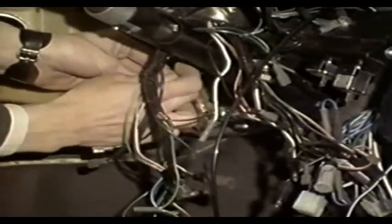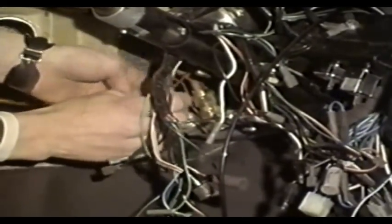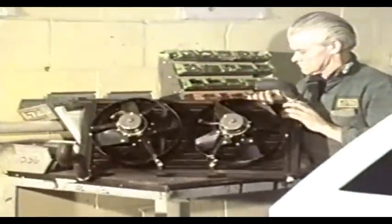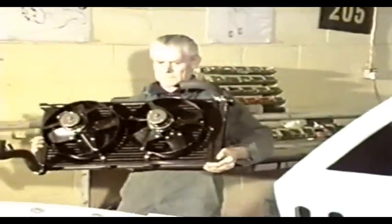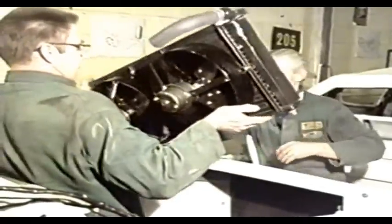Half the Lotus output is exported to countries like the United States, where climatic extremes demand sophisticated heating and air conditioning equipment, so the M50's cooling system is particularly advanced. Instead of copper, the radiator is made of bonded aluminium — cheaper, with no chance of copper deposits or damaging chemical reactions in the engine block.